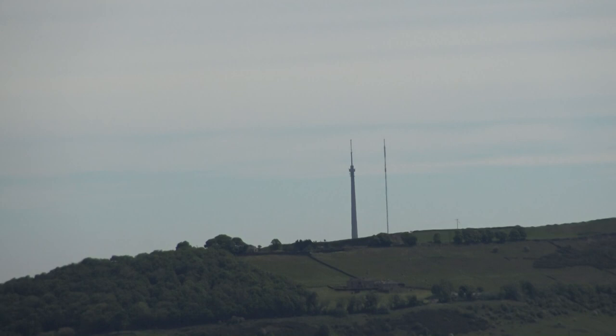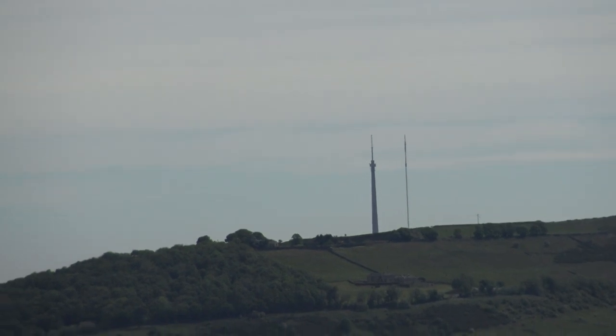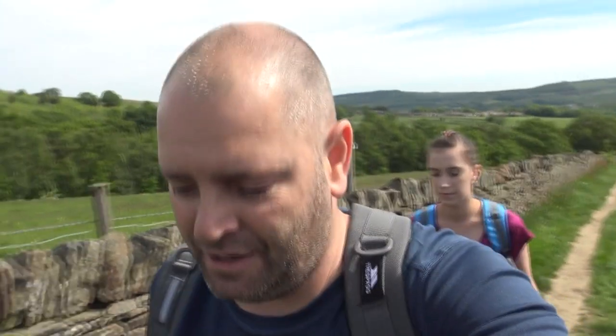Behind us on the hillside, right over there in the distance, is Emley Moor — it's a transmitter, just a tall, tall mast. Emley Moor can be seen for miles upon miles around in all directions, particularly at night when the red beacon lights up.